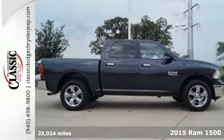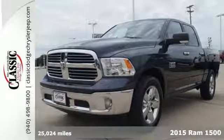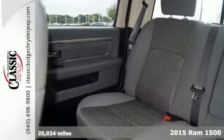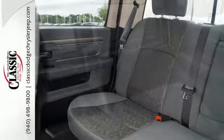Here's a 2015 RAM 1500. This is legendary capability engineered with everyday practicality. It was designed and built to endure whatever you can throw at it, and it's ready to see what you've got in store.